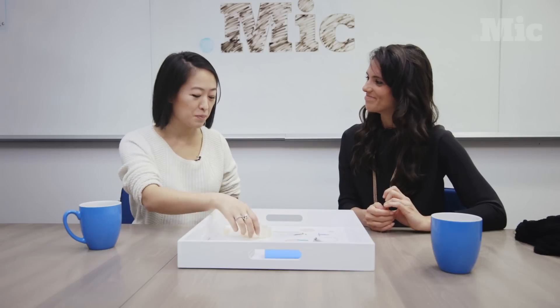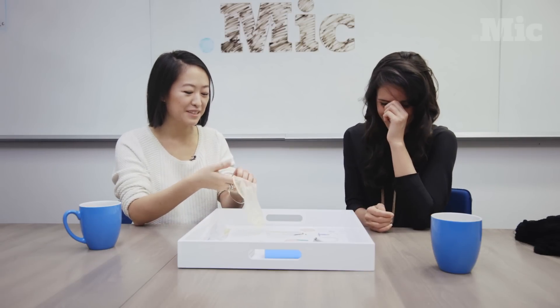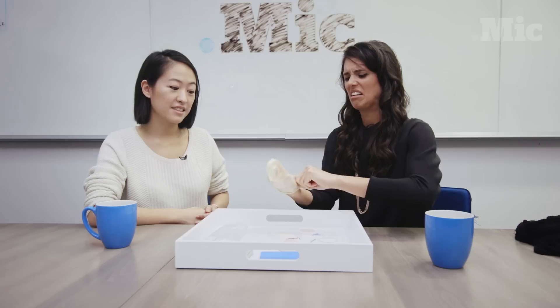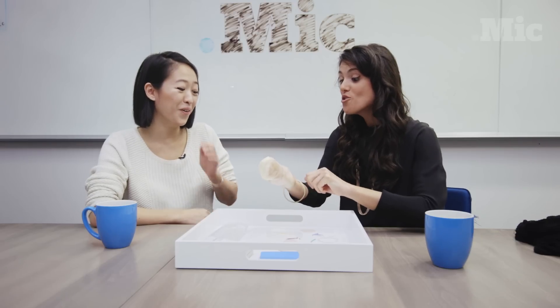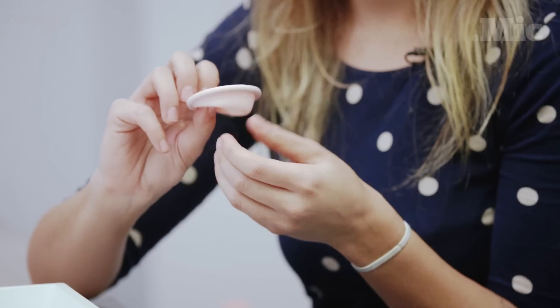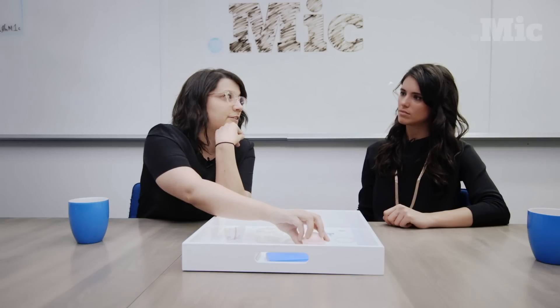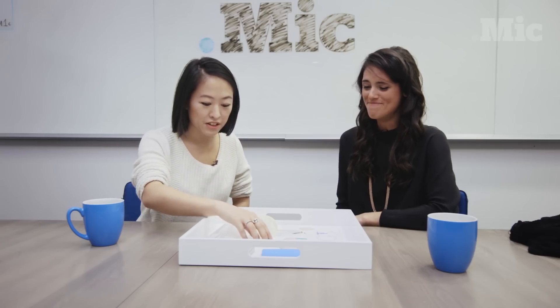I don't know. This is a big condom for your hand — I have no idea what this is. This is a mitten? I guess that's a female condom. I've never seen one of those before. I guess this is a diaphragm. How does that work? You just shove it up there. My only knowledge of this is from the Seinfeld episode. This is a bag of old semen.